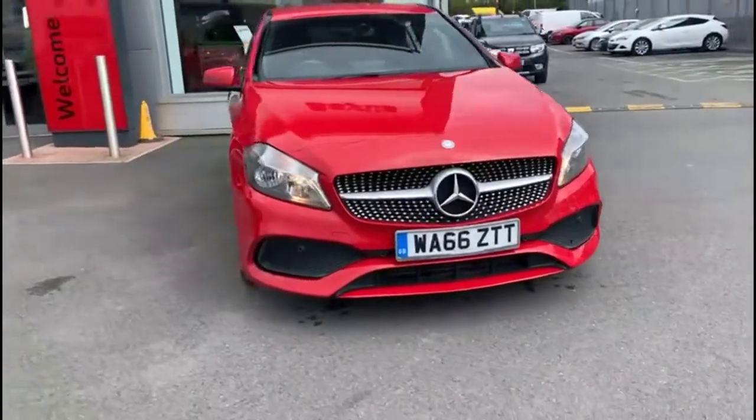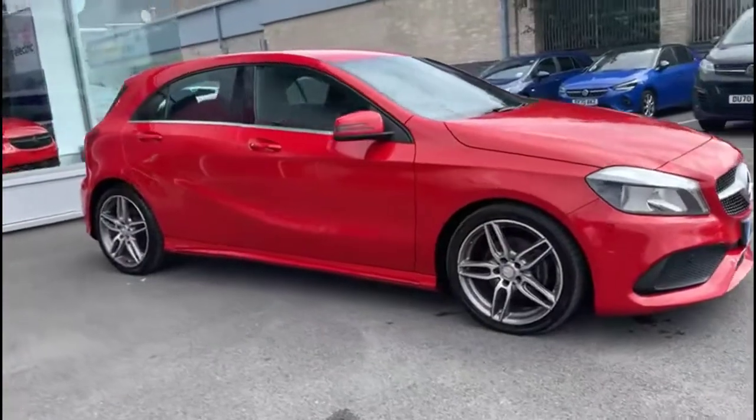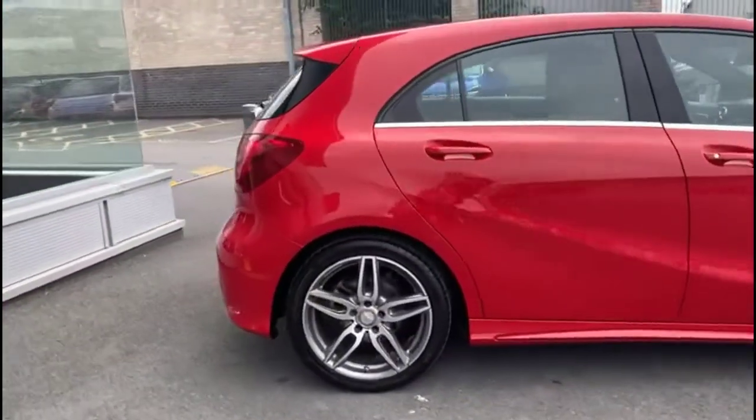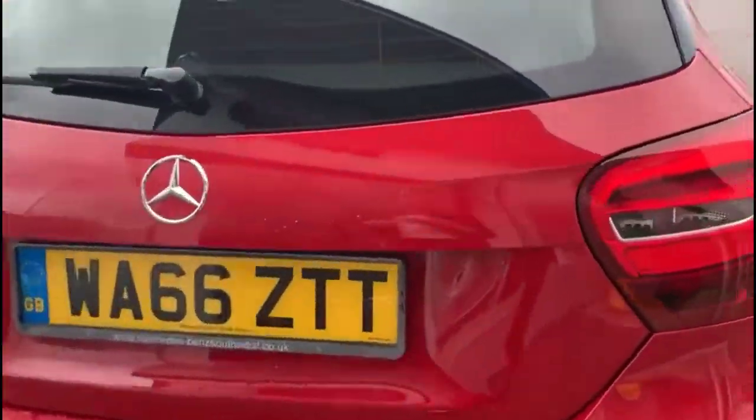Hello and welcome to Bayless Vauxhall. Today we're viewing a Mercedes-Benz A200D AMG Executive line. This vehicle has covered 54,248 miles, finished in red, and also comes with a Bayless warranty with the option to extend it to 36 months.